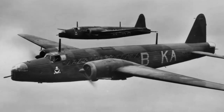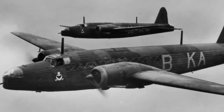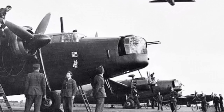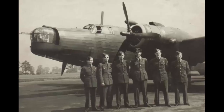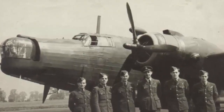The Vickers Wellington was a twin-engine medium bomber that entered service in 1938. It had a distinctive geodetic airframe that made it very resilient to damage. It also had four turrets: a nose turret with two 7.7mm machine guns, a tail turret with four 7.7mm machine guns, and two beam turrets with one 7.7mm machine gun each. The beam turrets were mounted on the sides of the fuselage and could be rotated to cover the upper and lower arcs. The Wellington could carry up to 4,500 pounds (2,000 kg) of bombs and had a range of 2,550 miles (4,100 km).